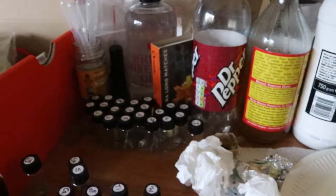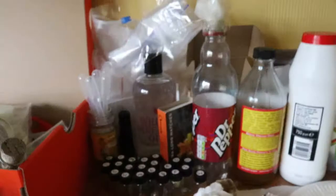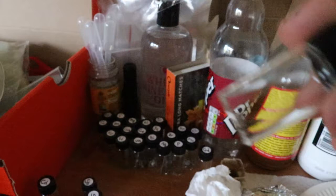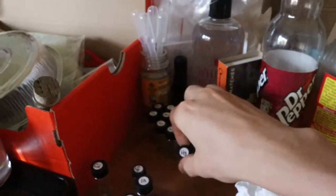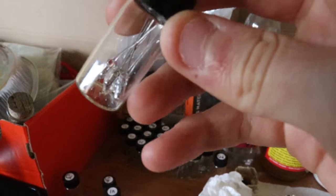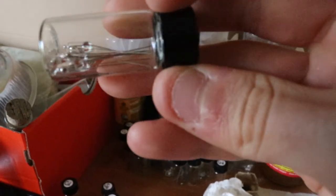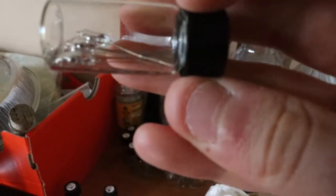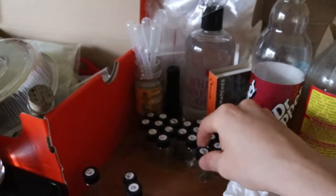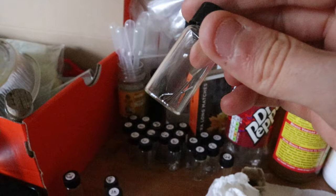Nickel — I just threw the nickel across the room, lovely. Nickel. Mercury tilt switches — the mercury is in the switches down there. You may be able to see the shiny sort of droplets bouncing around in there. Mercury.